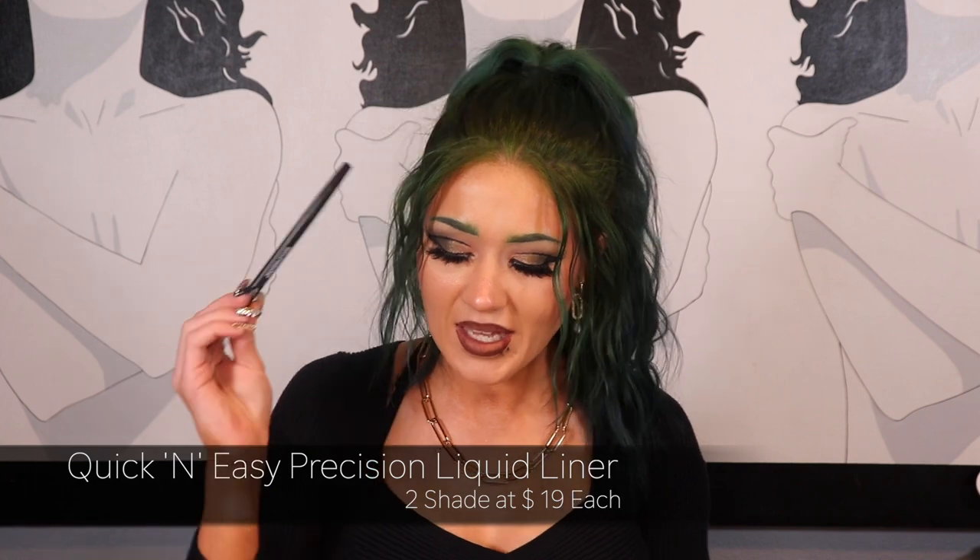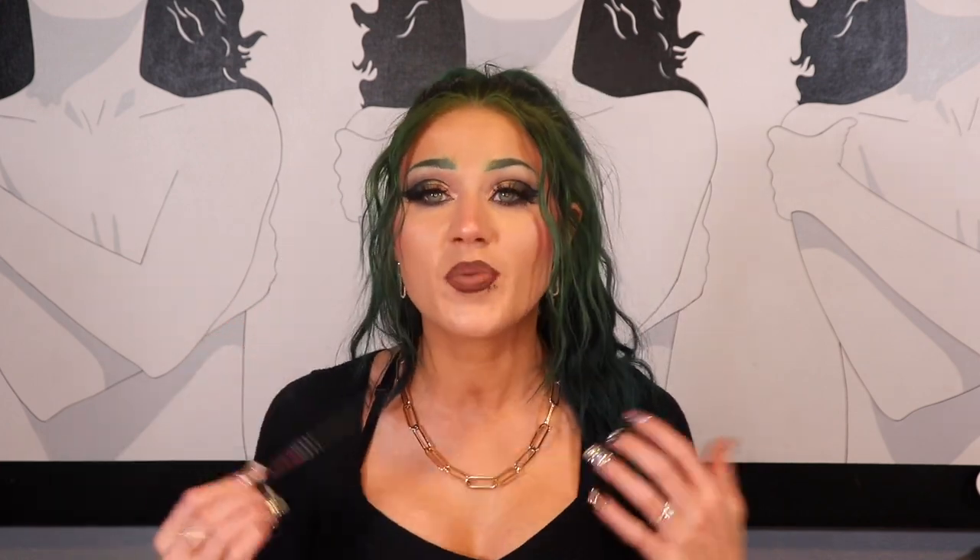The next item is the Huda Beauty Quick and Easy Precision Liquid Eyeliner. I always buy the shade Very Banta, which is the black one — it also comes in brown. This is not a felt tip; I am not a fan of felt tip liners. This is a bristle tip liner. With a bristle tip you get more precision and it really helps create that really pointy wing, which I'm a huge fan of. Lately I've been rocking a double wing that I love, and I get it with this. It retails for $19. If they're on sale — Sephora sale, 20% off — I buy them. I have three or four of these in my backup drawer because I wear eyeliner almost every single day.